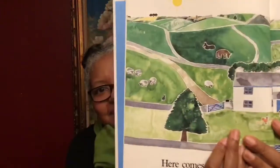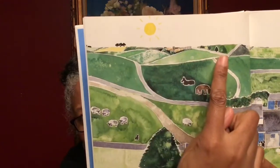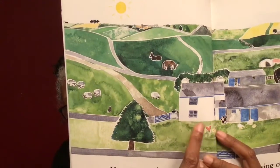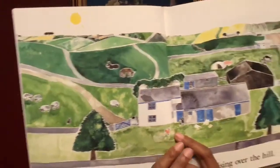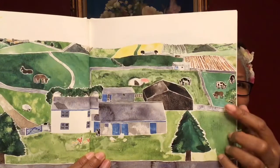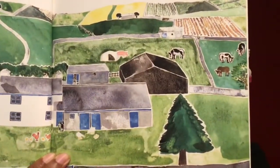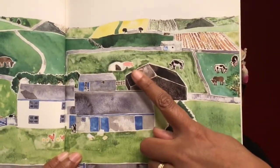Here comes the sun rising over the hill. There's the sun right there. Here's the hill. What else do we see in this picture? I see trees and a farmhouse and some animals in the background. Those are horses. What do we see on this side? I see more trees and cows. Do you see things, friends? What do you see? I also see a pig. Right over here. Pig, pig, pig.